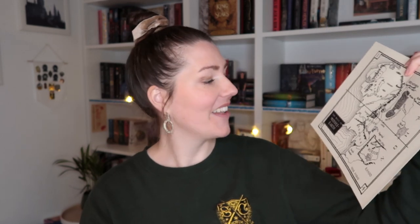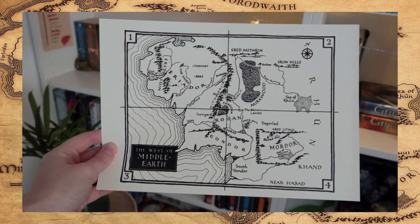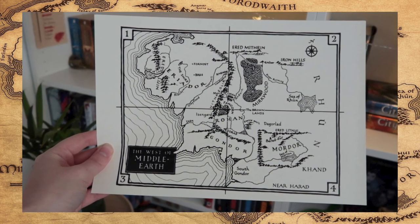There is a paper item in this box and I think it is a map — yes! It is the map as seen in the books: the west of Middle Earth. We can see the Shire, Gondor, Rohan, and of course Mordor. It's high quality and the paper is pretty thick, so it's perfect to put up somewhere.